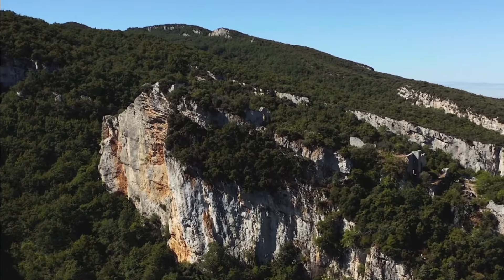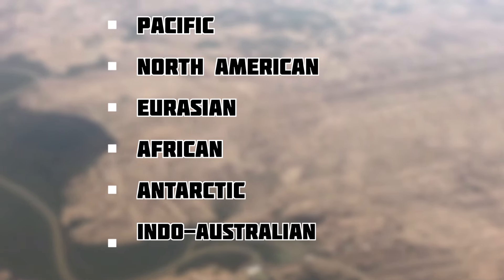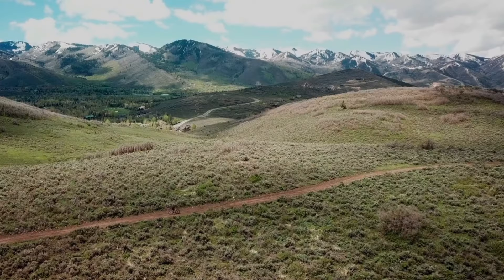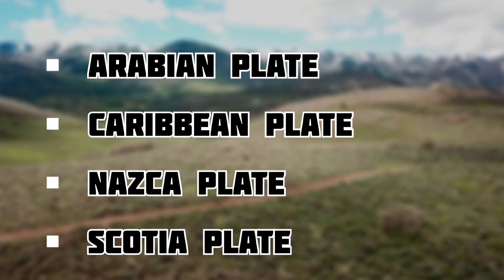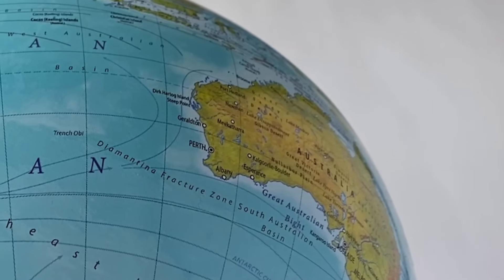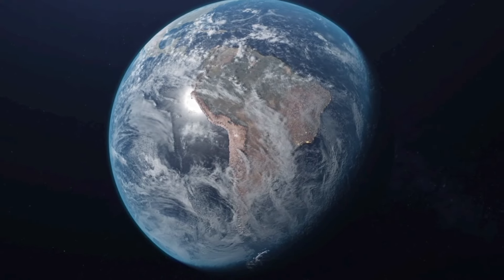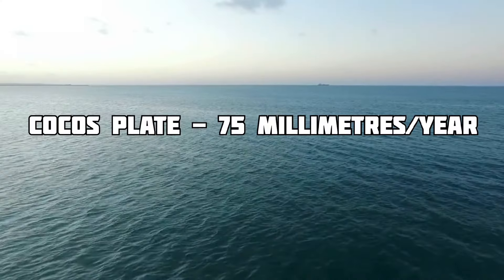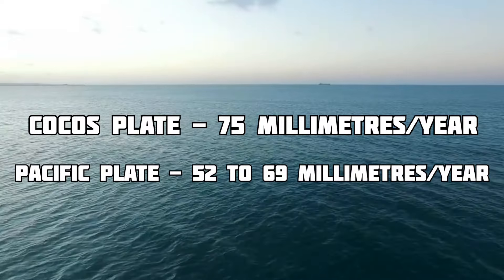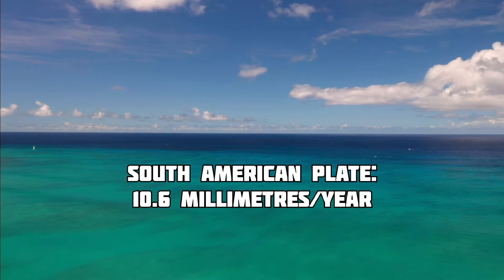In comparison, the oldest continental crust is about 4,030 million years old. There are seven major plates: the Pacific, North American, Eurasian, African, Antarctic, Indo-Australian, and South American plates. There are also other notable plates like the Arabian, Caribbean, Nazca, and Scotia plates. Some plates, like the Australian and Indian plates, fused together between 50 and 55 million years ago. The oceanic plates move faster than the continental ones, with the Cocos plate moving at about 75 millimeters per year and the Pacific plate at 52 to 69 millimeters per year. The South American plate moves the slowest, at around 10.6 millimeters per year.